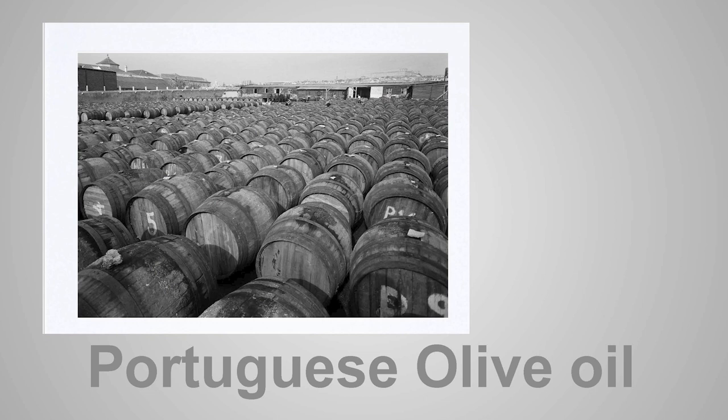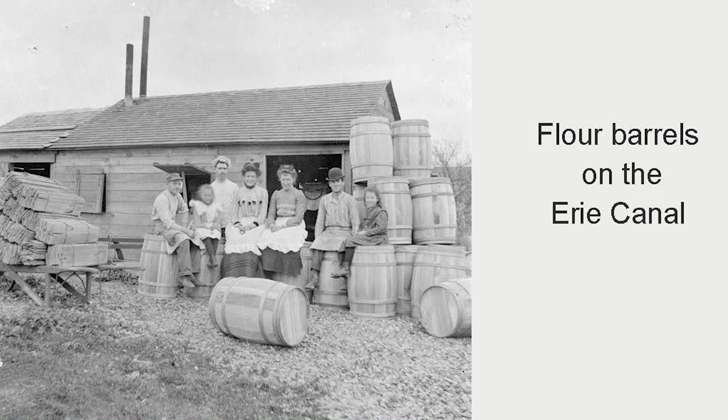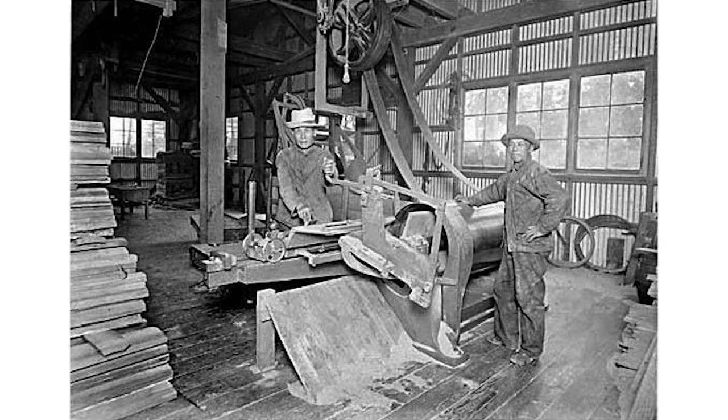There are some barrels of olive oil in Portugal. These are flour barrels on the Erie Canal — just like the D&H Canal, they were moving a lot of barrels, especially slack barrels. You can see the bundles of staves. Most cooperages were assembly plants — the staves were milled somewhere else. They're making slack flour barrels there, paper-lined. This is a slack stave cutter, a rotating saw; as the wood moved in, it would cut almost a curved shingle off.